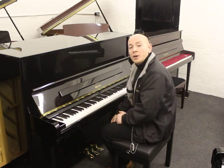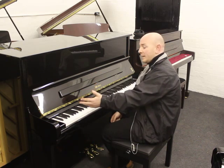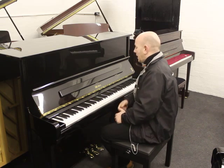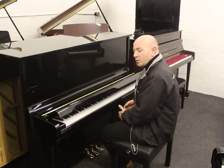This is a Weber W121 in the black polyester case, as you can see — it also comes in mahogany as well. Beautiful piano; the Weber 121 features a soft close lid.